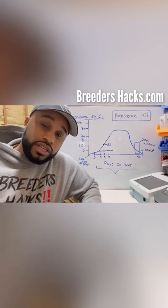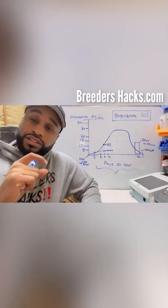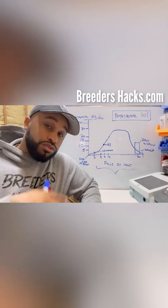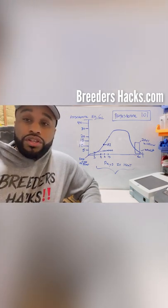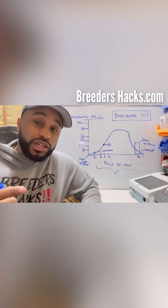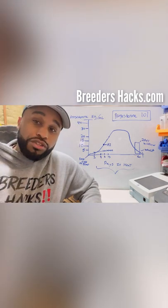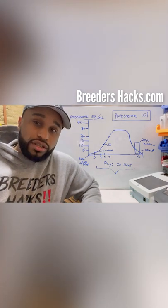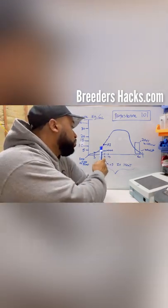When breeding your females, once your female comes into heat, you generally have a two-day window when she's most fertile. If you breed her in that window, you're going to get a nice size litter. Without progesterone testing, if you miss that two-day window, you can either get smaller litters because your timing was off, or the breeding may not take at all because you didn't breed her when she was fertile.